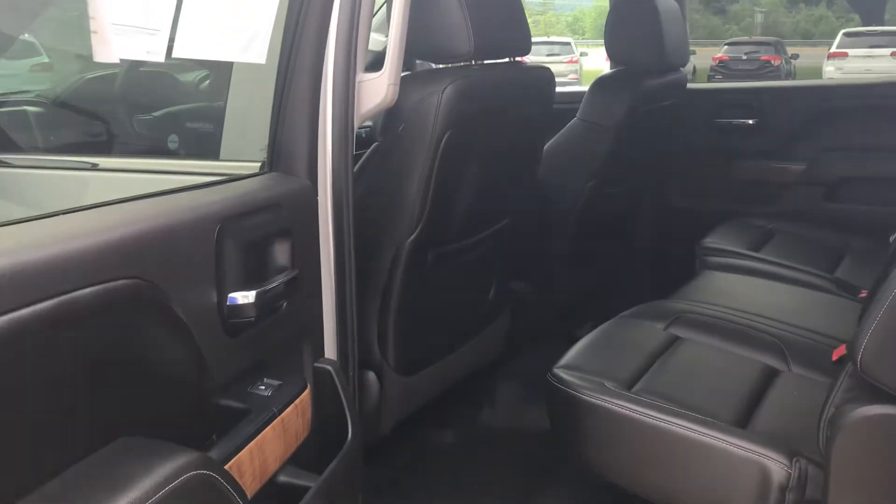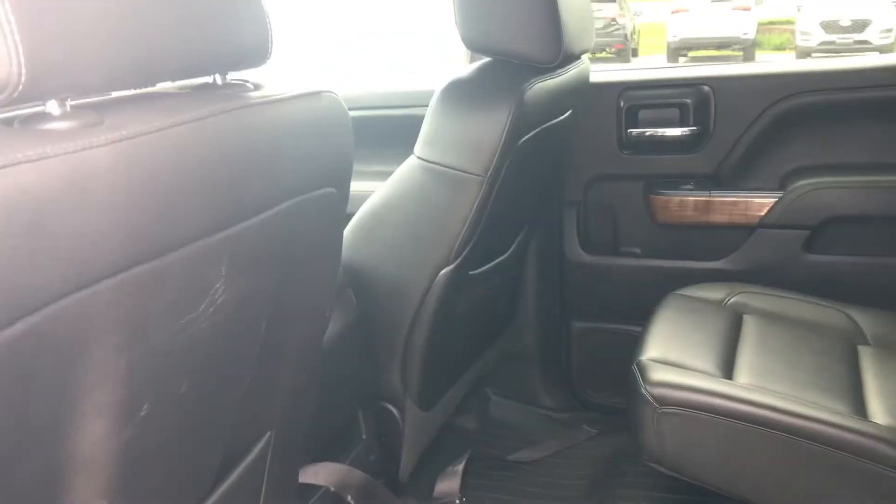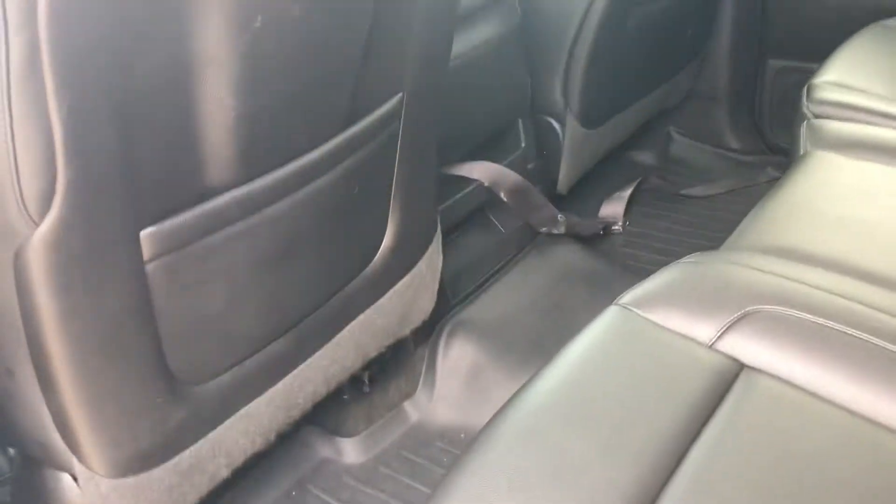Enormous crew cab here in the back. The seats are in absolutely excellent shape — they don't seem like they've been sat in very much. All-weather mats all the way across the back, and they actually come up all the way around, so they do a really good job of trapping any water or snow. Just a tremendous amount of room in the crew cab configuration.